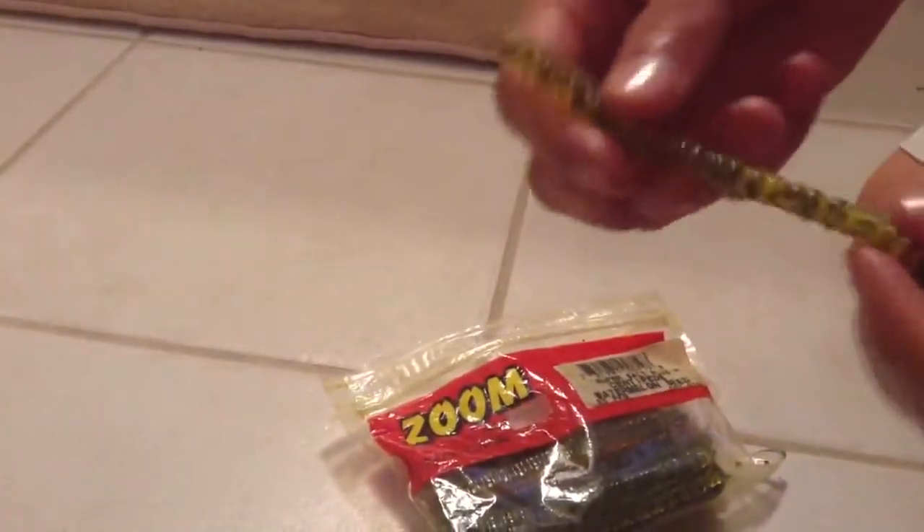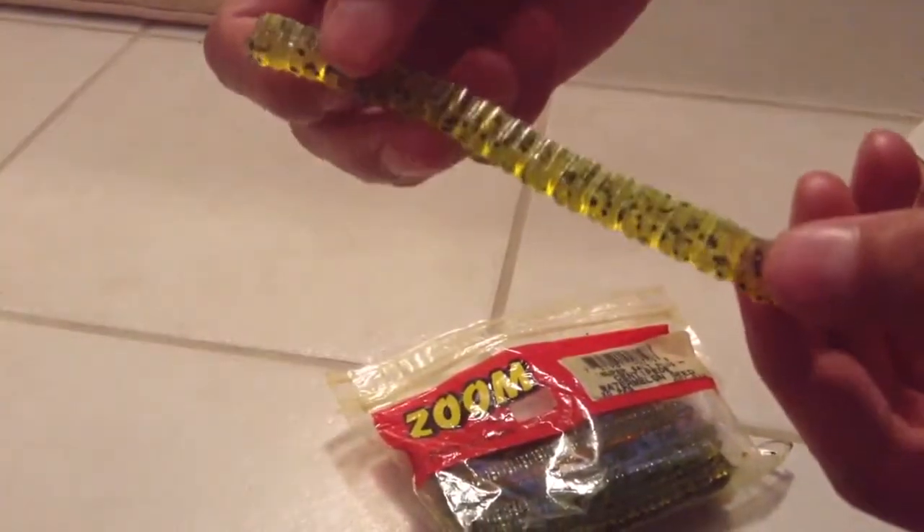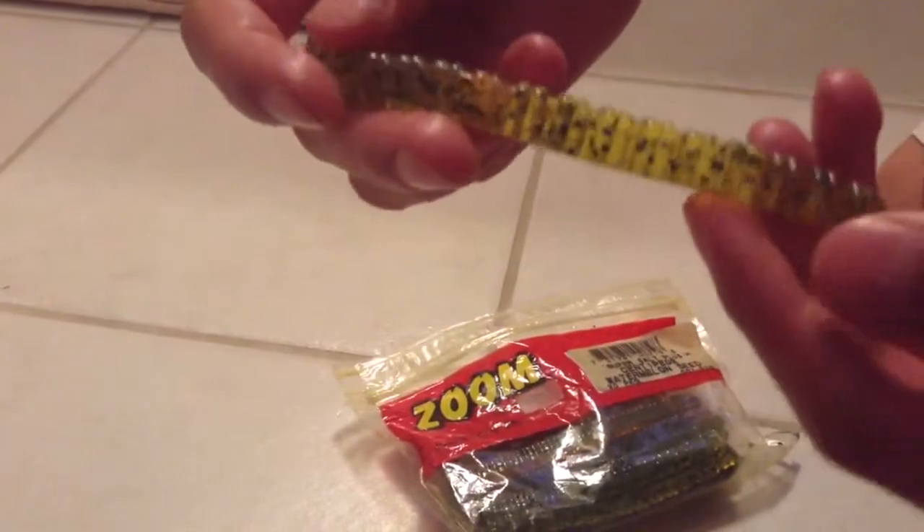You can see they're pretty old — labels appear and I've never really used them. They're made by Zoom, and this is pretty much what they look like. Pretty simple, just a basic centipede.